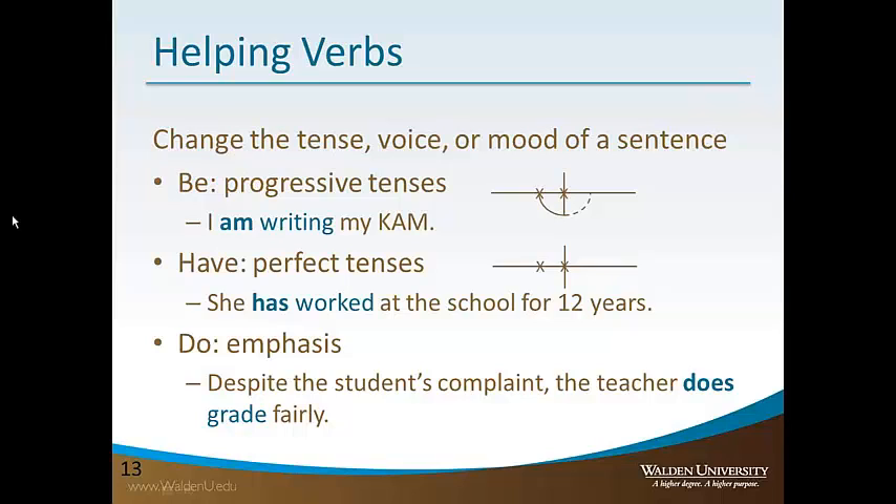The word 'be' is used to form the progressive tenses. Progressive tenses describe ongoing actions — things that are happening right now. For example: 'I am writing my essay.' I'm doing it right now; I'm working on it.